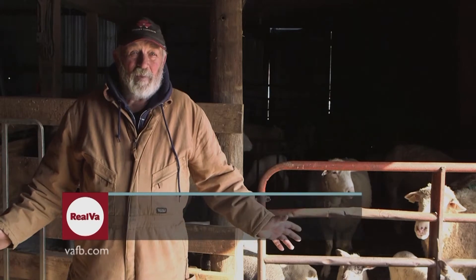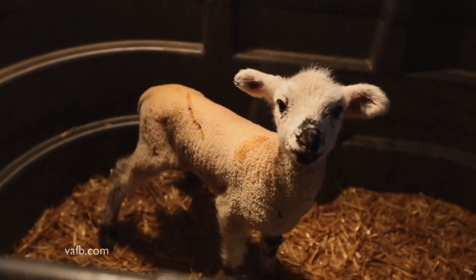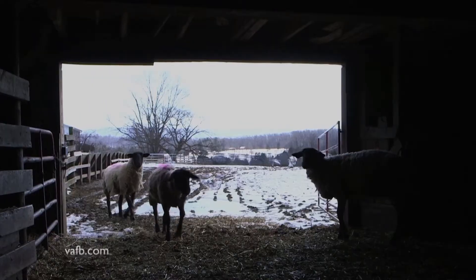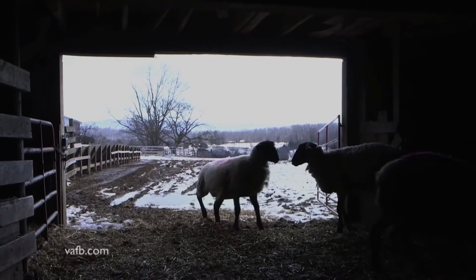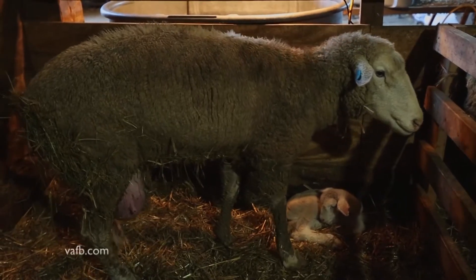In wintertime, it's very important that they lamb inside. You're dealing with a small animal that weighs lots of times less than 10 pounds, and that animal gets cold, the core temperature can go down really quickly. So it's important that they're inside, and we have them come in the barn when they lamb.